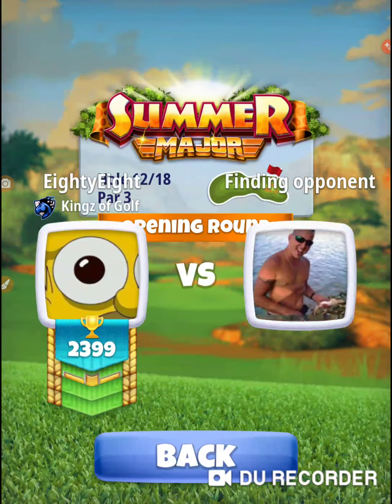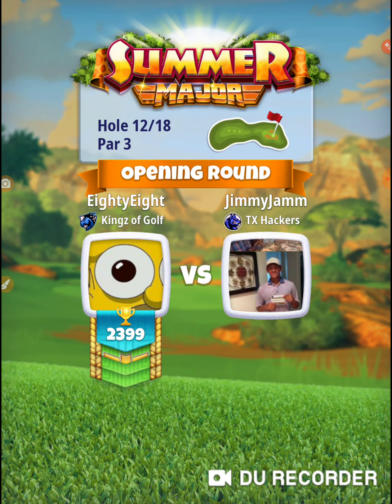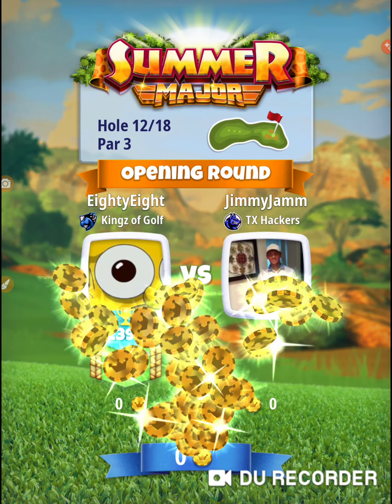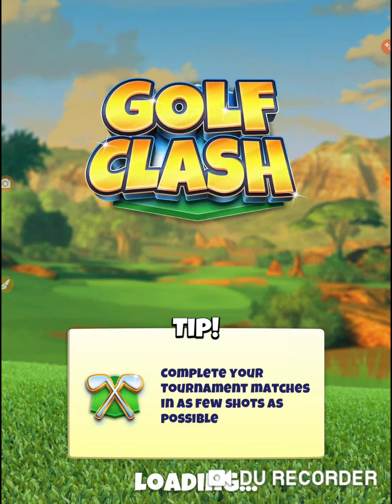Here we go, hole number 12. I'm going to use six backspin, six right-hand side spin, do a 10% wind adjustment. White ring to the left off the rough, orange ring on the right off the rough.